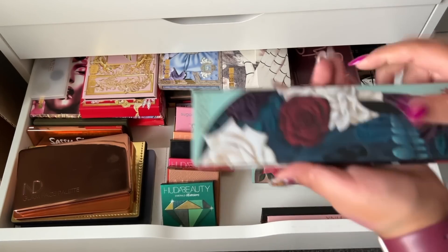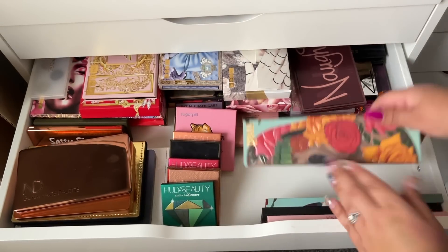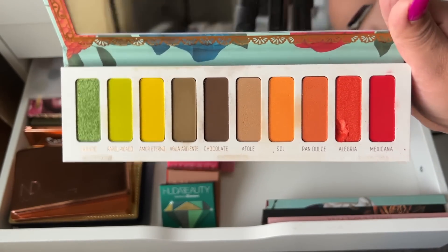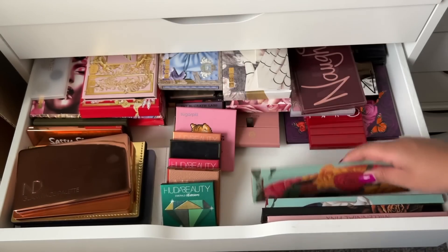I also have Melt Gemini which is really beautiful — Melt is here, definitely keeping, not getting rid of this one. On the other hand, I never really use this other one, and I was thinking about picking up a palette with similar tones. We're going to keep it still but it might get decluttered in the future.